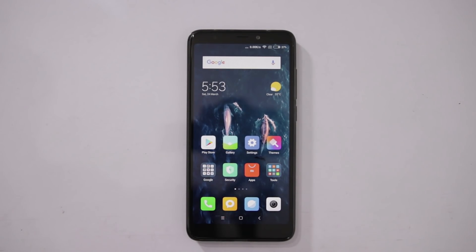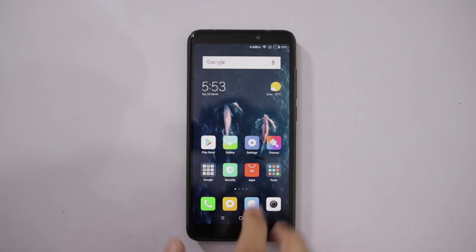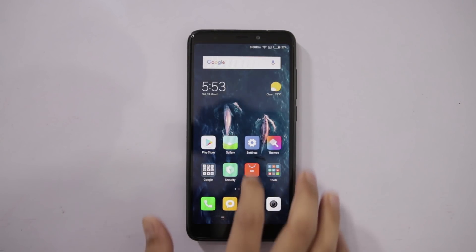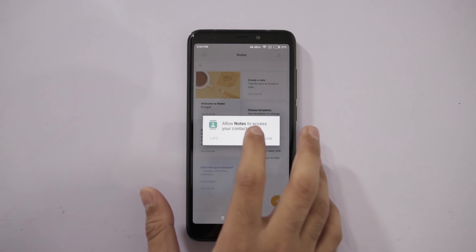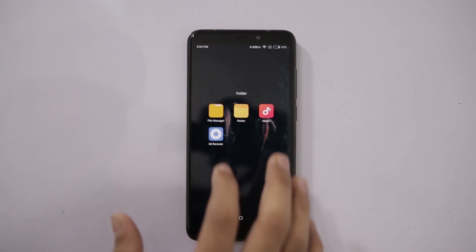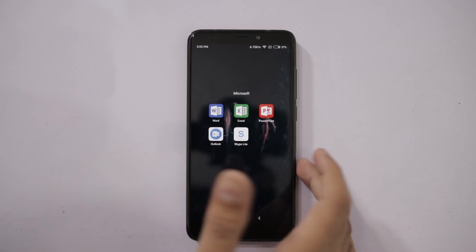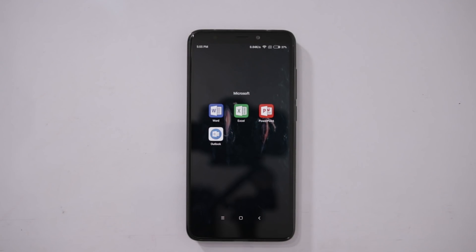The device runs on Android Nougat 7.1.2 with Xiaomi's custom skin MIUI 9. The UI is simple and to the point — there's no app drawer like stock Android, so all apps are found on the home screen. MIUI provides many basic apps including a file manager, music player, notes app, and a remote control app thanks to the infrared sensor. There's no bloatware and the system is clean. You do get Microsoft suite apps such as Word, Excel, PowerPoint, Outlook, and Skype, but you can uninstall all of them if you don't want them.